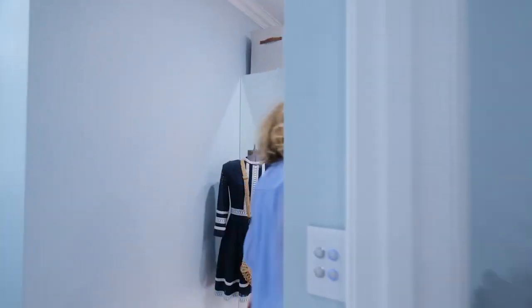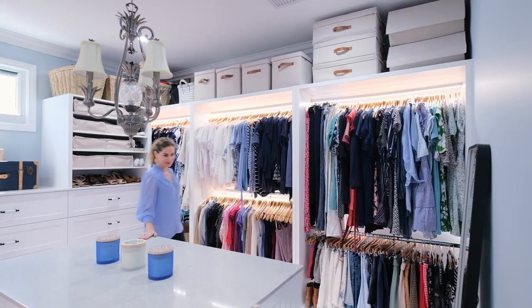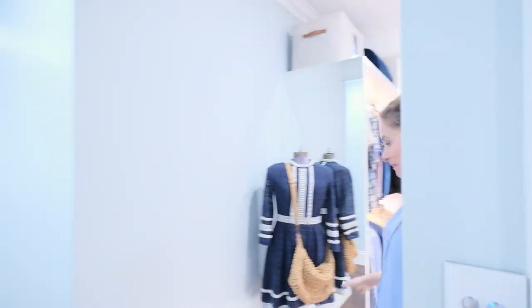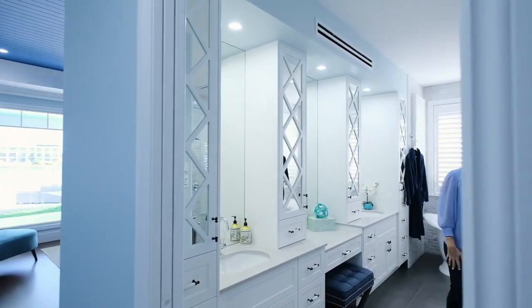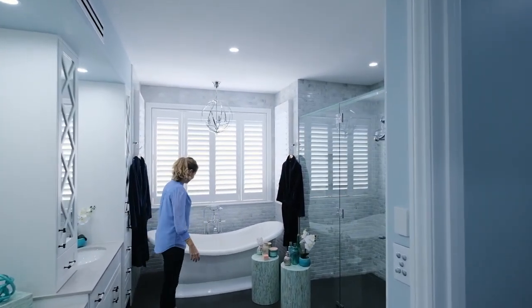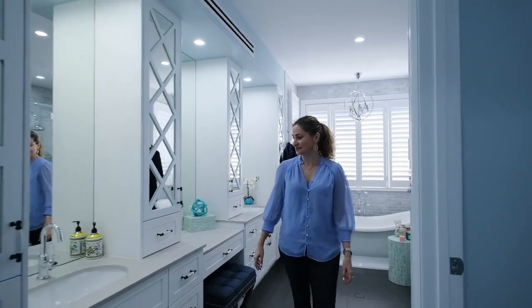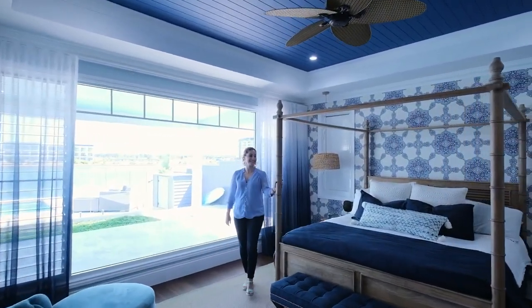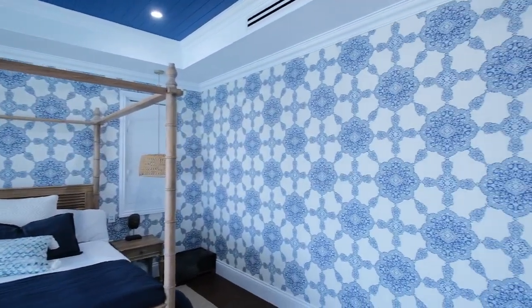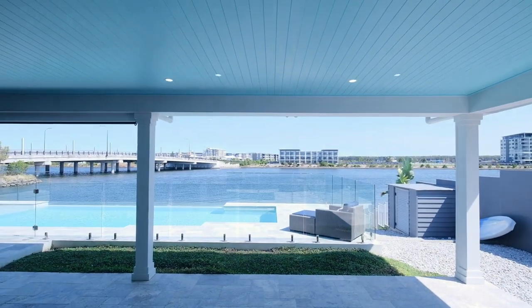Here is master bedroom number one. This is their incredible walk-in robe with lots of space — I love the island in the middle. Straight across we walk into the ensuite. Take a look at this beautiful ensuite: you've got lots of storage space, a bathtub, and a his and hers double shower. And across here you've got your bedroom with a four poster bed. I love how they've painted the ceiling navy, as we saw in the kitchen. Some fun wallpaper, and you wake up to this water view — in fact every single bedroom in this home has water views.